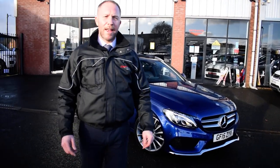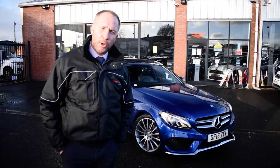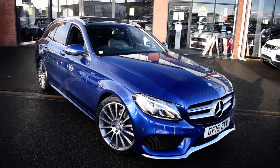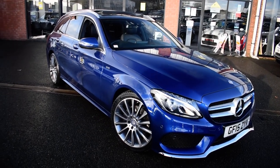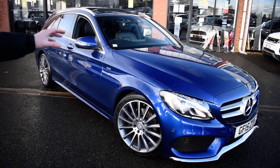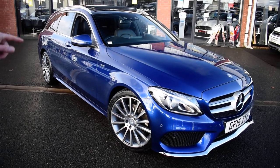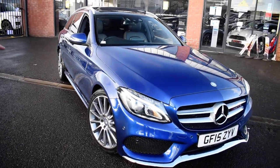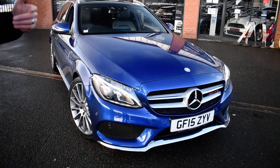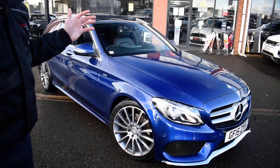Hi and welcome to Alfa Motors here in Wigan. I'm Graham and today I'm going to show you around this fantastic 15-registered Mercedes C200 AMG Premium car. When these cars came out 5-6 years ago, I was in Mercedes in Manchester and the same car — not this exact car — was in their showroom on their turntable, and I'd have to say arguably then I thought it was the most stunning-looking estate car I'd ever seen. With a dog, with kids, this car would suit any lifestyle whatsoever.